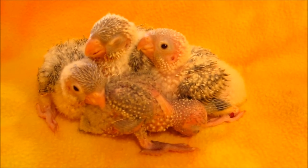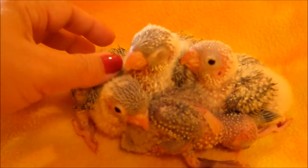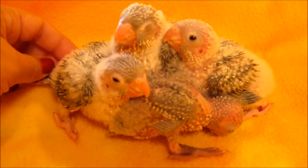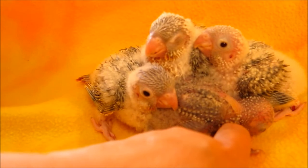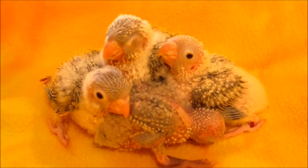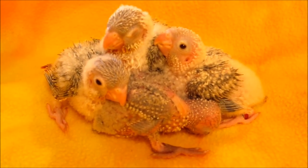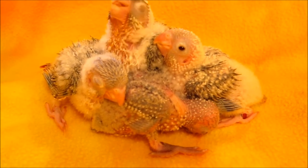Bye-bye. You're awake! You're awake. What's going on? Bye-bye, bye-bye. Thank you.